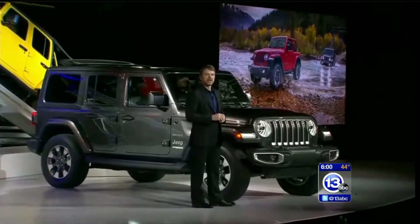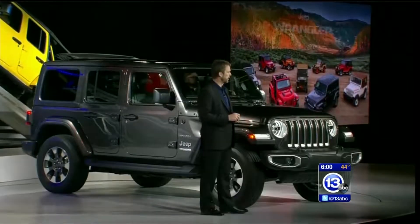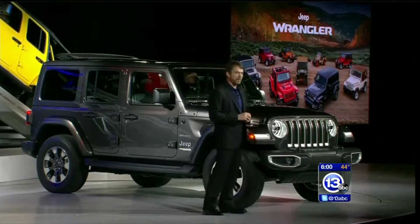What we've shown you today is a modern-day vehicle that stays true to the original Wrangler in so many ways. The new Wrangler is being created by the people, for the people, based on their suggestions and feedback over the years.